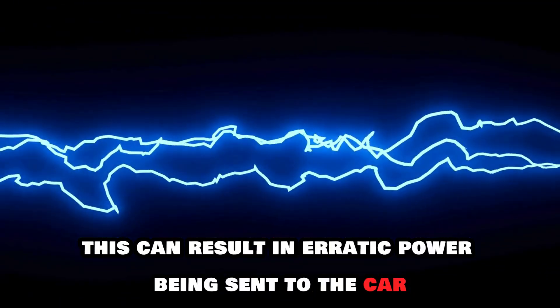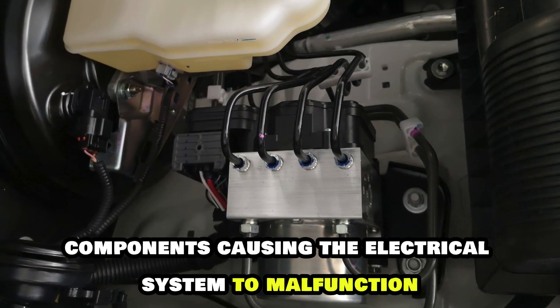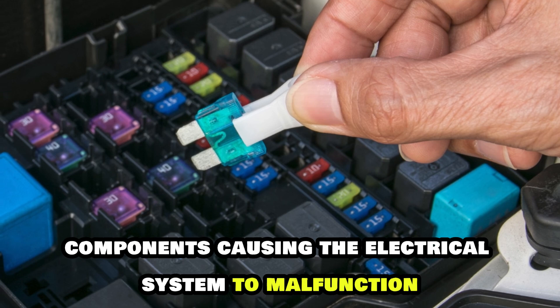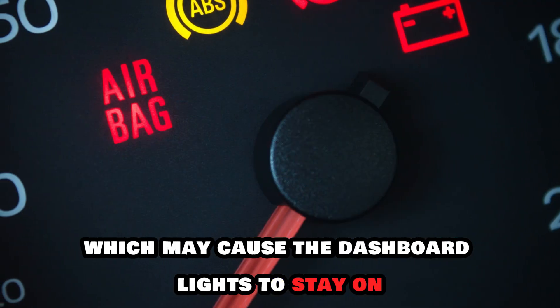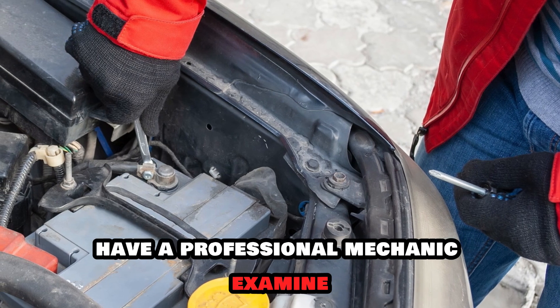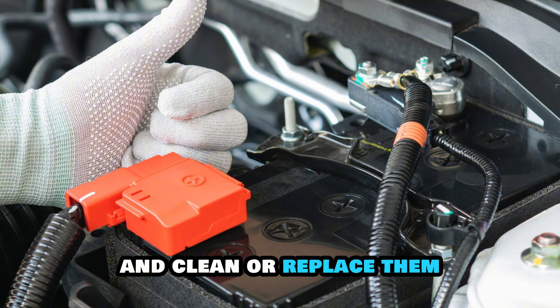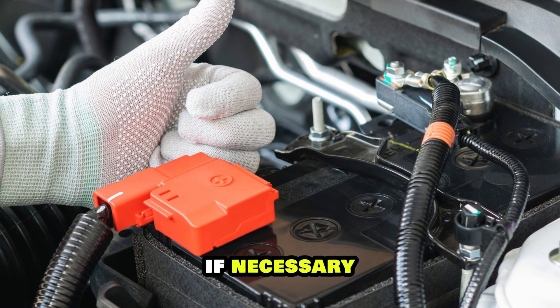This can result in erratic power being sent to the car components, causing the electrical system to malfunction, which may cause the dashboard lights to stay on. Have a professional mechanic examine the battery terminals for corrosion and clean or replace them if necessary.